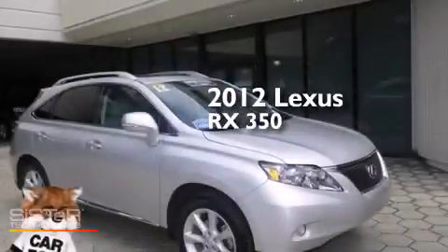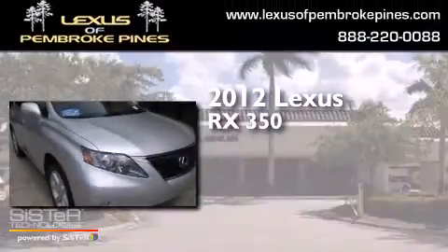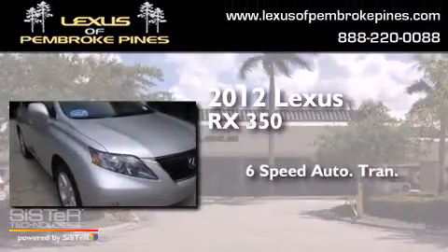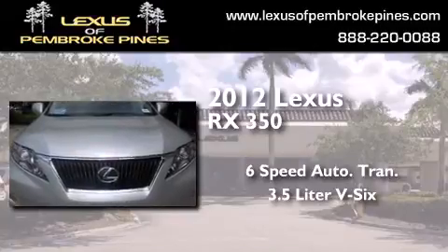This is a 2012 Lexus RX 350. This crossover has a 6-speed automatic transmission and a 3.5-liter V6.